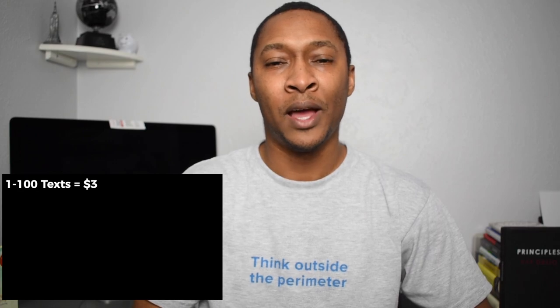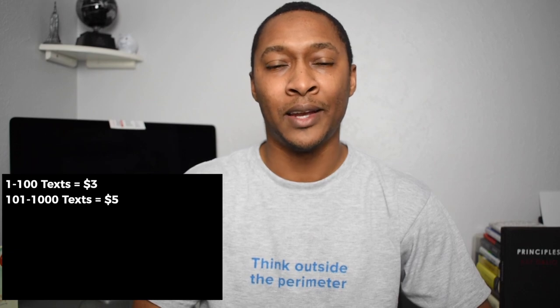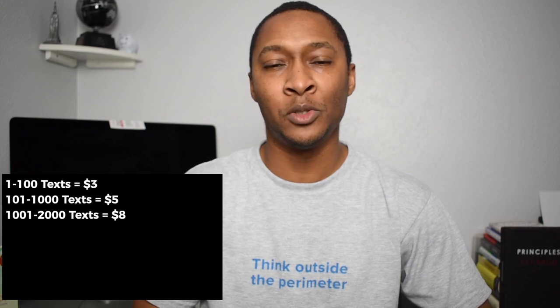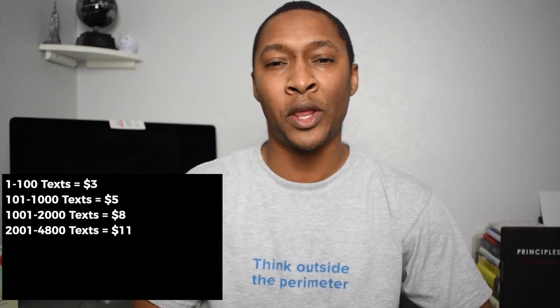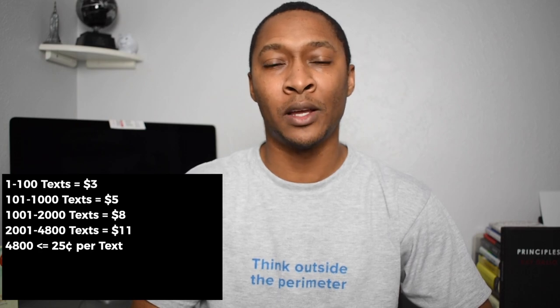Now for the text tier. If you don't use texts, whether sending or receiving, then you aren't charged for any text messaging. But once you send one text, you have up to 100 texts and will only be charged $3 per month. The next level is 101 up to 1,000 text messages for only $5 per month, and this is where the average user falls. The next level is 1,001 up to 2,000 texts at $8 per month, then 2,001 up to 4,800 texts at $11 per month. Once you go over 4,800 texts, you're charged $0.25 per text.